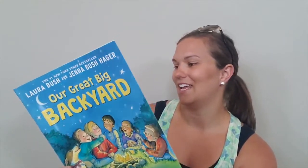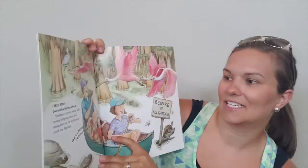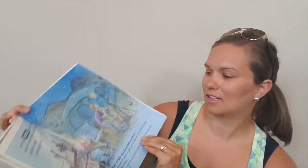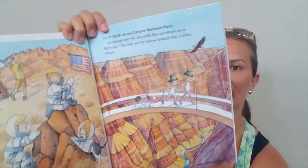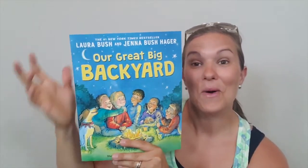It does look like it will be fun. Here's one about Everglades National Park, Big Bend National Park, and let's see — Grand Canyon. So it looks like it'll be a fun one to read while traveling.